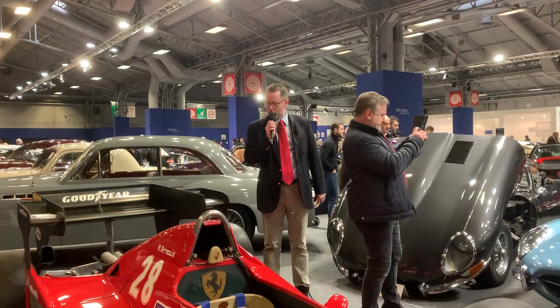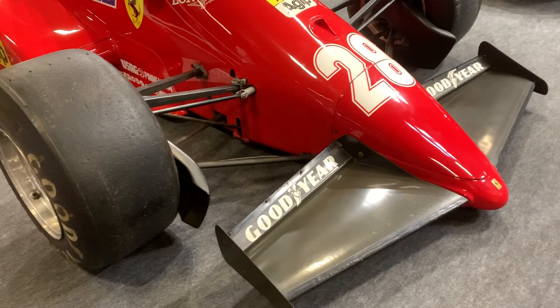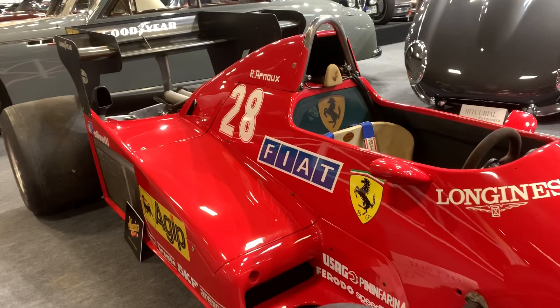Surely one of the stars of the show here is the 1983 Ferrari 126 C3. Ferrari had a very tumultuous 1982 season with the death of Gilles Villeneuve and a crash for Didier Pironi, and it was really a season of trying to catch up with everybody else. This 126 C3 was their first carbon fibre chassis car.